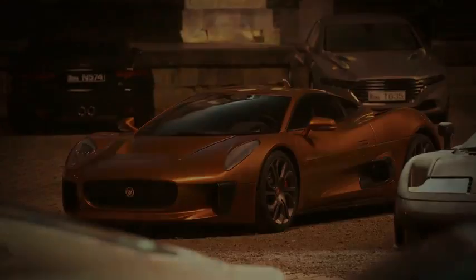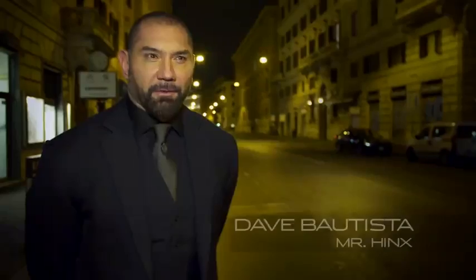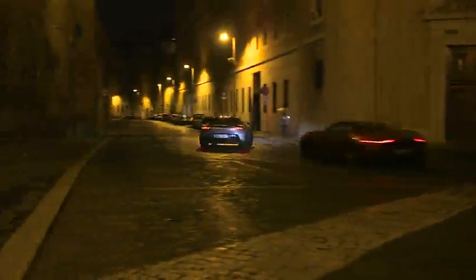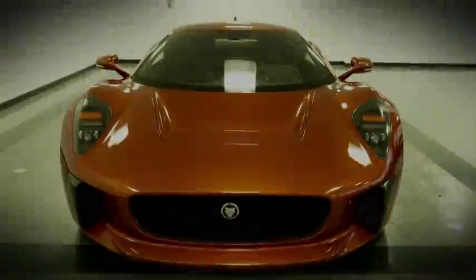There is an epic road chase through the nighttime streets of Rome at great speed and we've got an incredible car from Jaguar. You've got two separate characters, two completely separate cars. Obviously Bond drives the Aston Martin and we have Hinx, who's a beast of a character, in the beast of a car which is the CX75. It's one of those scenes that's going to be very iconic, I think, just with the two cars and the characters racing through the streets of Rome. Jaguar approached us and said they'd like to use this car, and now we're racing around Rome in it.